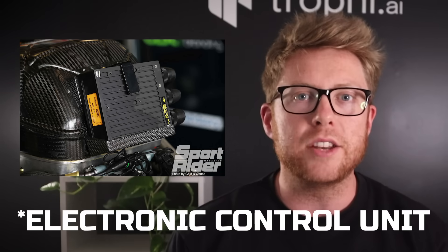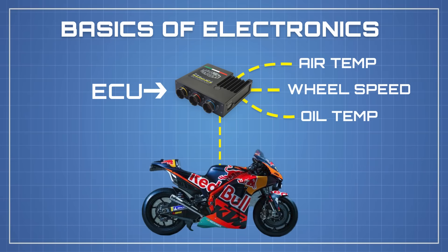Let me break down what I actually mean by technology — there's more to it than you might think. No MotoGP bike would work without an ECU, or Engine Control Unit. Think of it like the brain of the bike. It's a mini computer with loads of different bits of information going through it — things like air temp, wheel speed, oil temperature, and so on. Once the ECU gets all of this, it decides exactly how the bike's electronics behave. This happens hundreds of times a second.